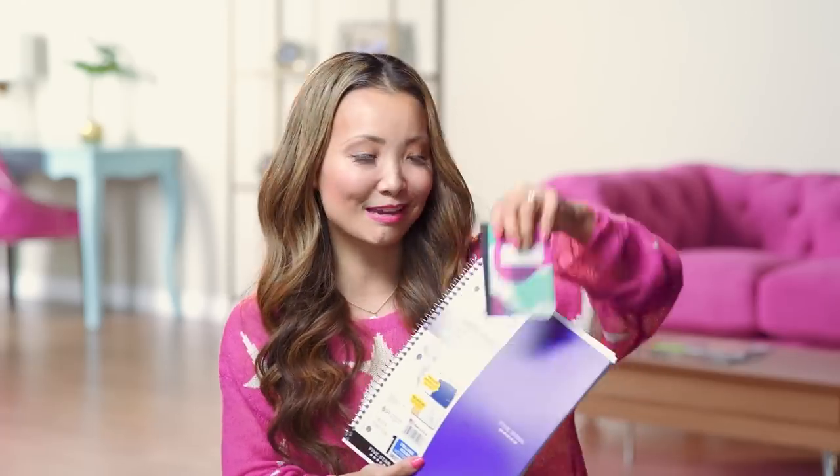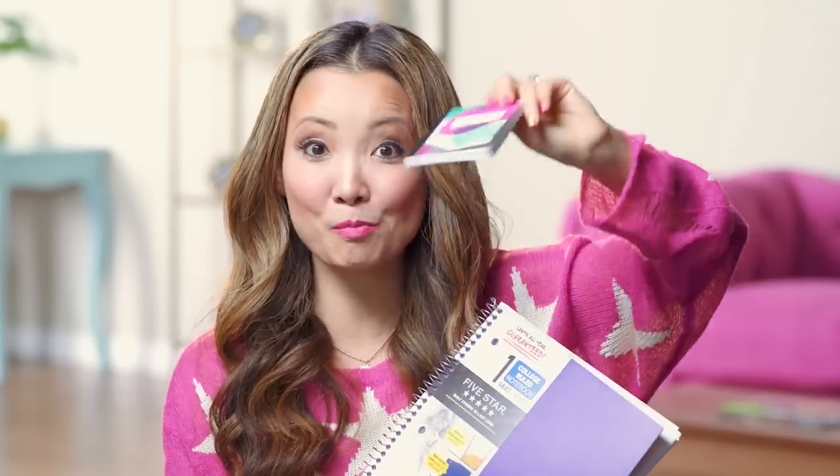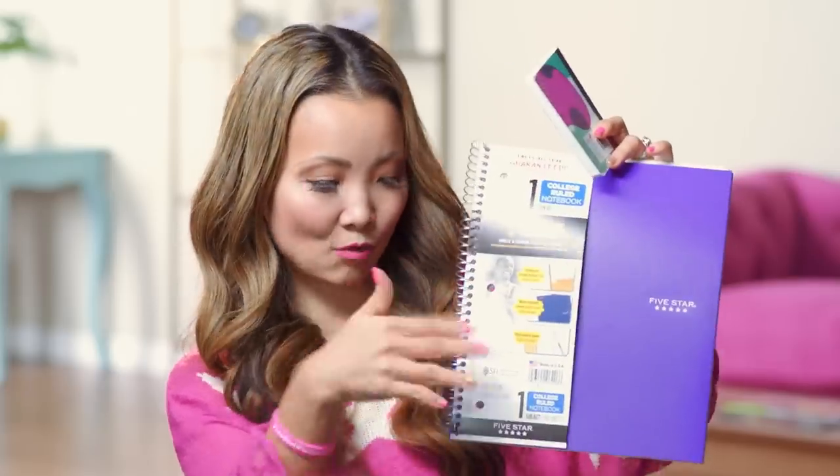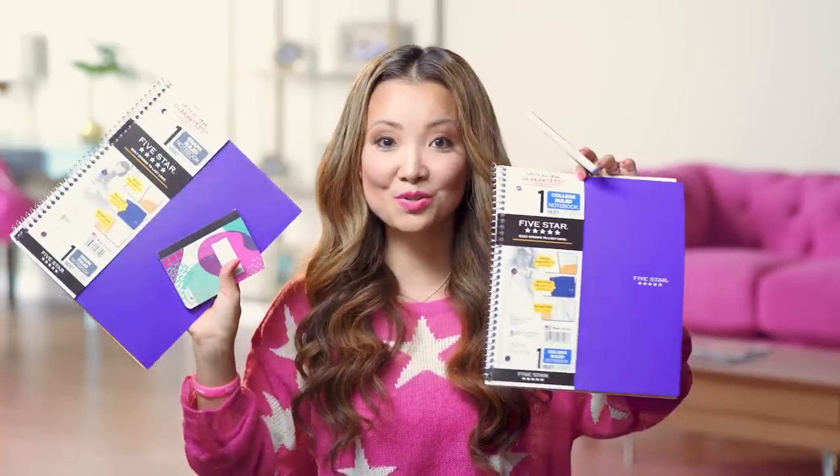And then we have some notebooks. I got a little one that you can keep in your purse — I like to keep these little notebooks around, I like to put quotes and reminders in them. I like to just have paper around with me at all times. And then a one-subject notebook, spiral bound. Of course we got two of each.